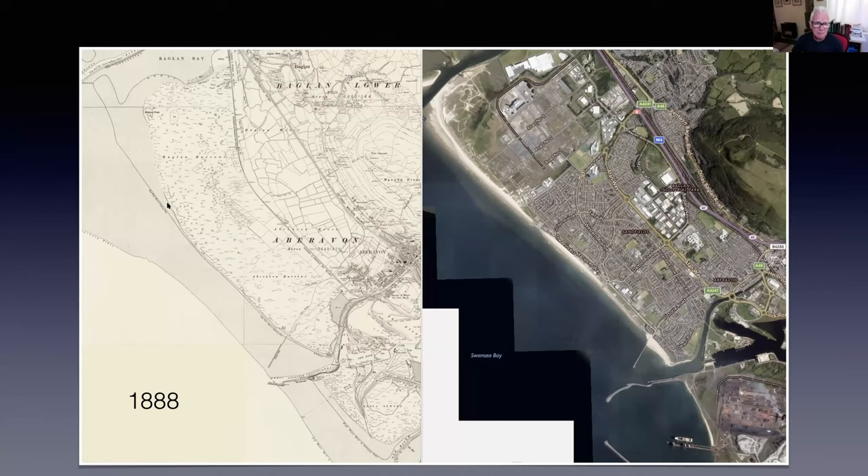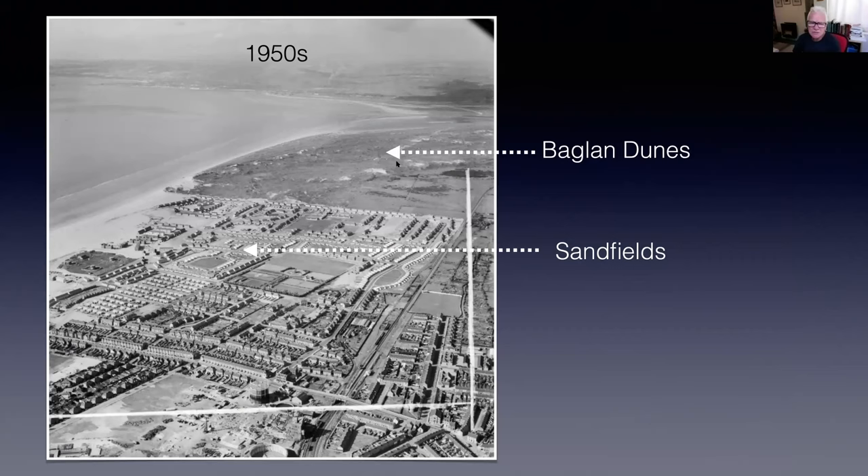So, in 1888, this is what Baglan Burrows and Aberavon Burrows looked like — one big continuous dune system. Then when we come to the 1950s, to house men who were working in the steelworks, Sandfields was built on Aberavon Burrows. All of those houses were built on what was more or less a fairly pristine dynamic dune system. But a large chunk of Baglan Dunes in the 1950s still remained. In fact, kids who grew up in Briton Ferry could actually walk to Aberavon Beach across Baglan Dunes — that's something children used to do.